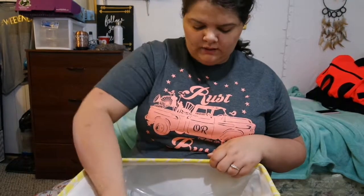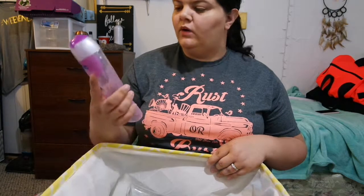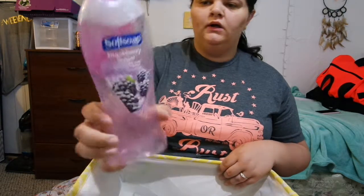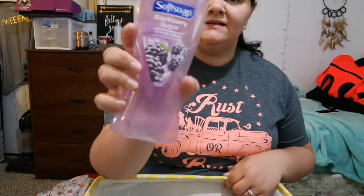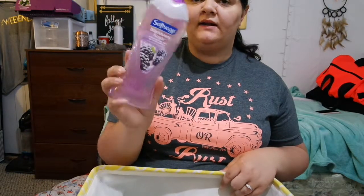Apparently I go through a lot of body wash looking at this. Anyway, we have this Soft Soap blackberry sugar exfoliating body wash. I was not a fan of this either — I don't like the beads in it. They're a little bit smaller than ones I've used before but I still wouldn't use it.